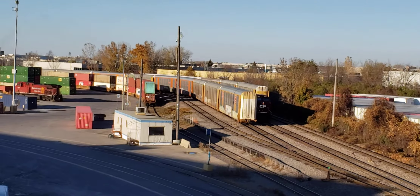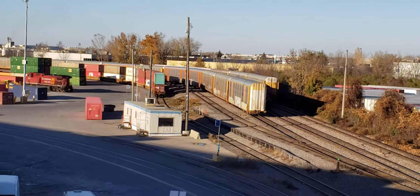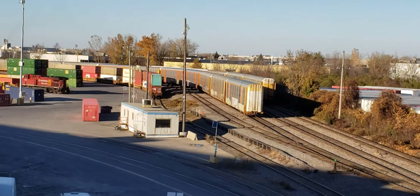All right, I'm going to see if I can get them on the other side. So if you like what I'm doing, please subscribe to Cool Trains in Montreal. Have a good day. Bye.